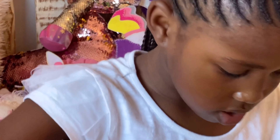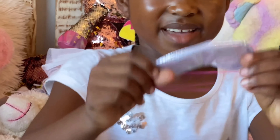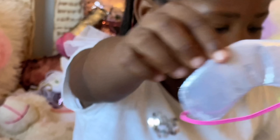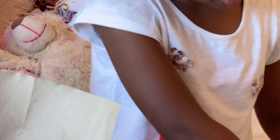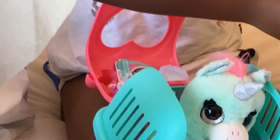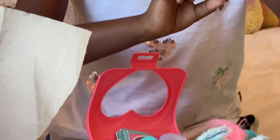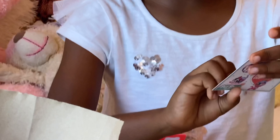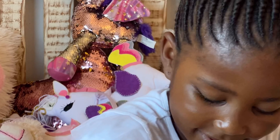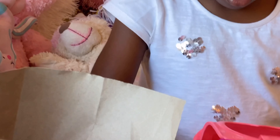Where do you open it? There is something so cute inside. I'm so excited to show you guys. This pet surprise is so cute.